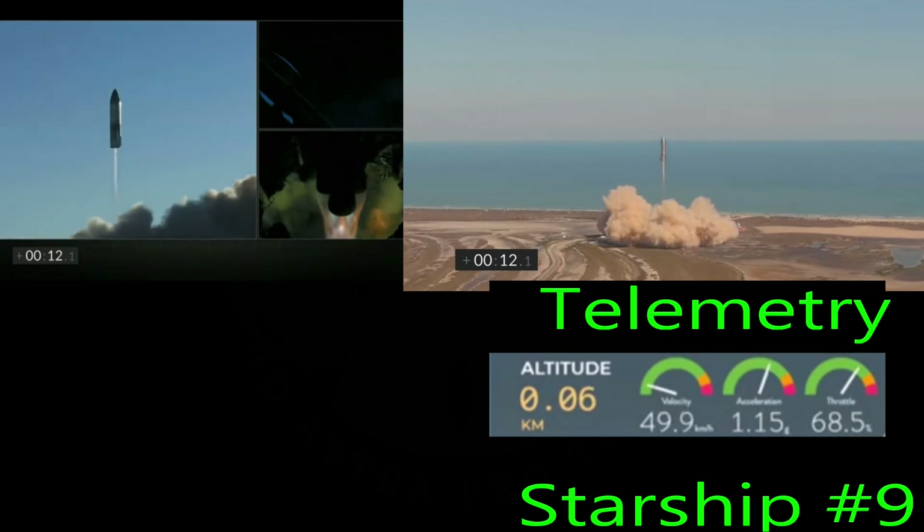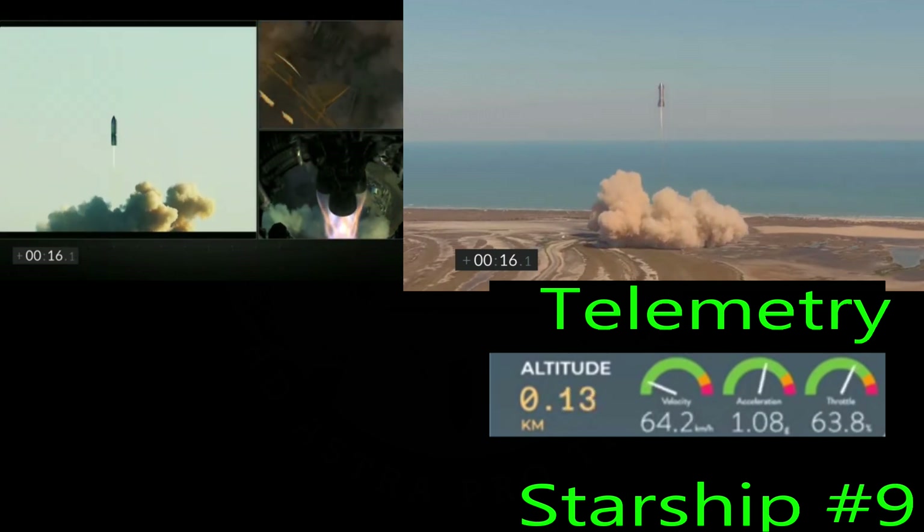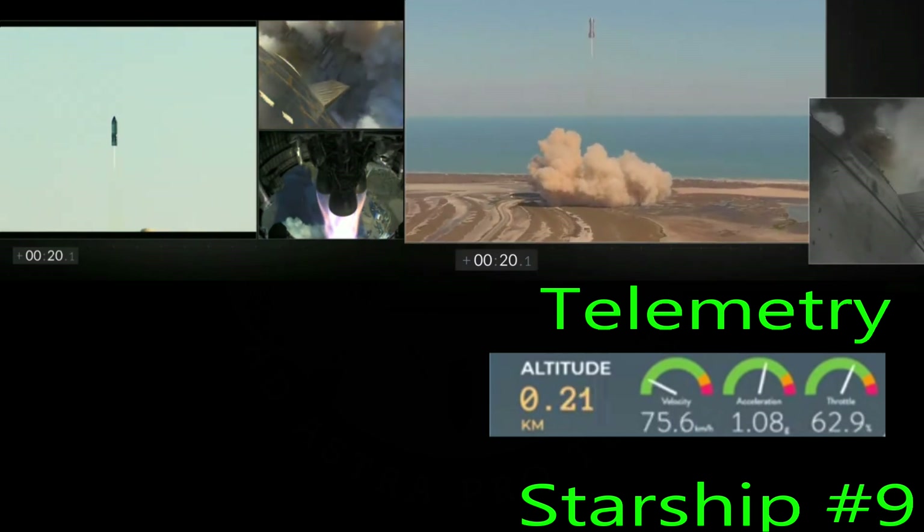The telemetry you see is for serial number 9, as is the SpaceX narration. I couldn't find it for serial number 8.